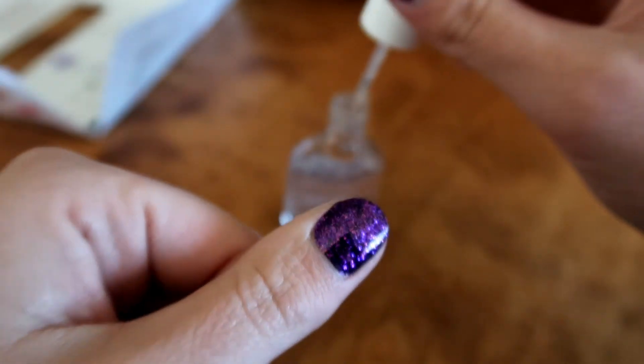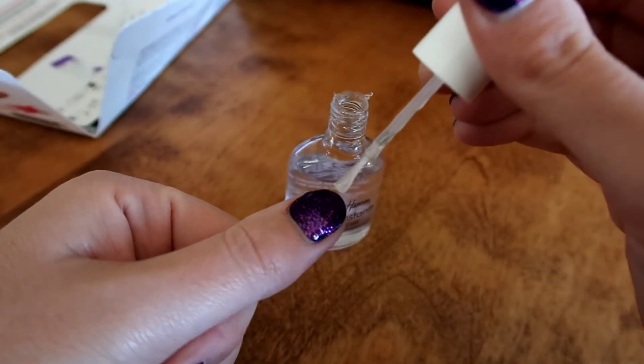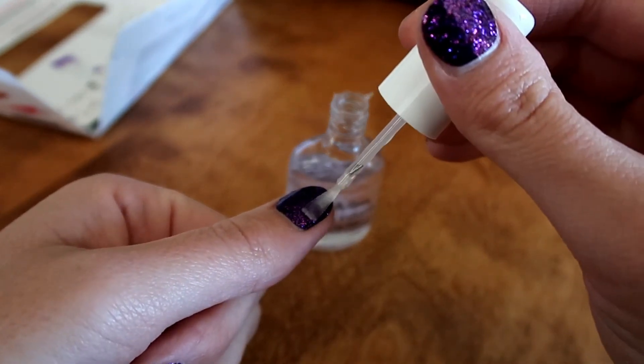I always put a top coat over the nails — it just helps them last longer, they look shiny, and it protects them a little bit more. Thank you so much for watching! Make sure you head to Instagram for the giveaway and check out Joy's website for more nails.